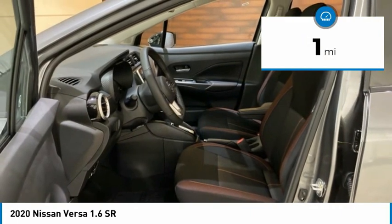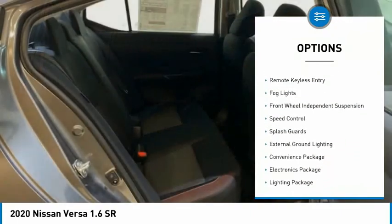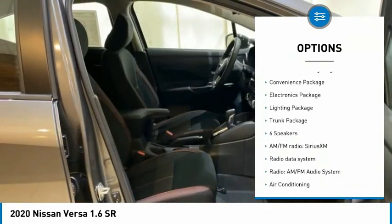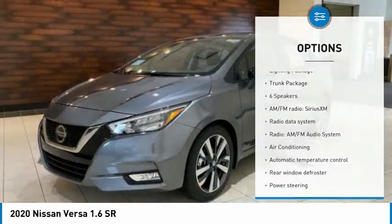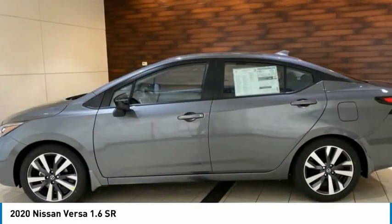Here are some of this vehicle's great options: electronic stability control, alloy wheels, brake assist, traction control, remote keyless entry, fog lights, front wheel independent suspension, speed control, splash guards, and external ground lighting.